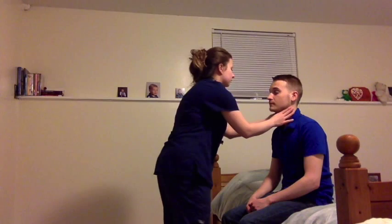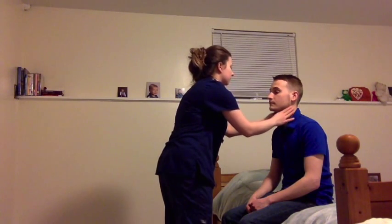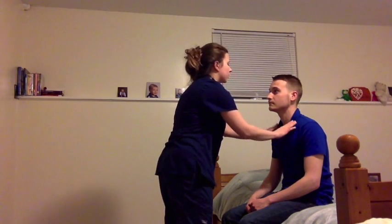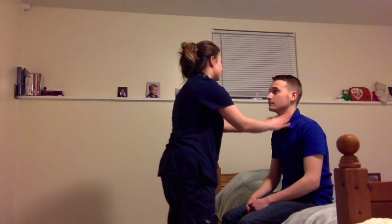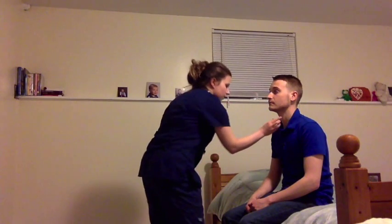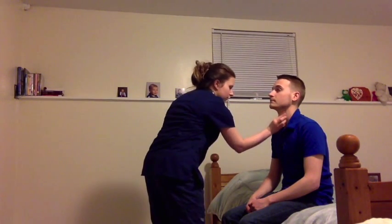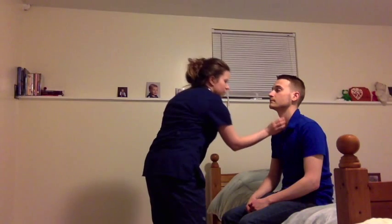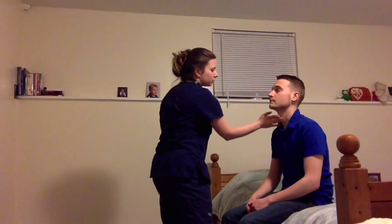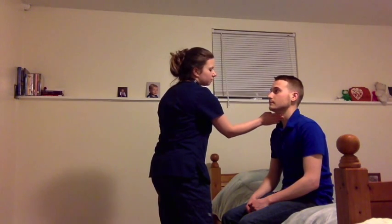Next thing we're going to do is we're going to assess your neck. The first thing I'm going to do is I'm going to palpate your lymph nodes, which are non-palpable, but this is a good thing. No hard, rubbery masses in the lymph nodes, so that means there's no sign of infection. I'm going to palpate your trachea. Trachea is midline. No lesions, masses, lumps, or bumps present, as well as the thyroid is non-palpable. If you could just swallow. Any pain? No. Swallowing is intact — no discomfort or pain swallowing.